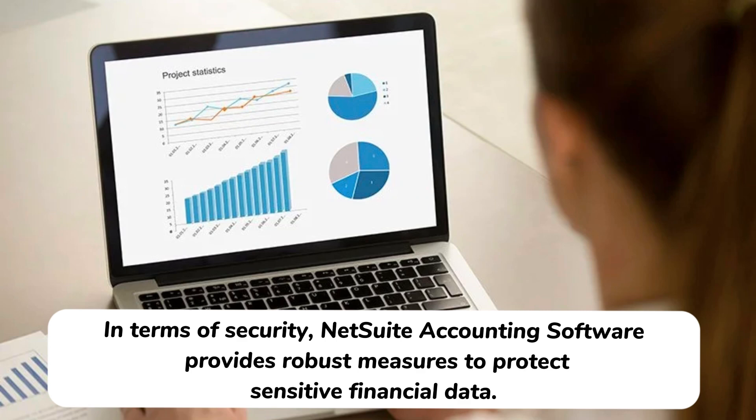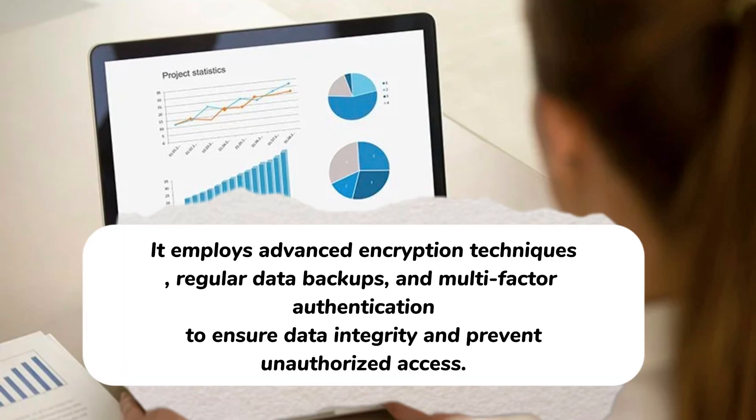In terms of security, NetSuite accounting software provides robust measures to protect sensitive financial data. It employs advanced encryption techniques, regular data backups, and multi-factor authentication to ensure data integrity and prevent unauthorized access.